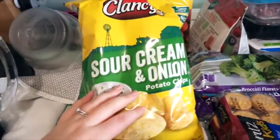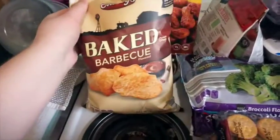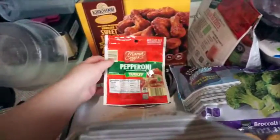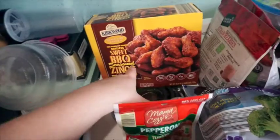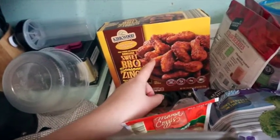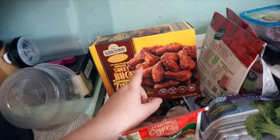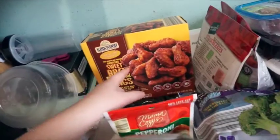So for some snacks, we got a bag of these Clancy's sour cream and onion chips, as well as these baked barbecue chips. I got some turkey pepperoni to put in salads. We really, really like these for a snack or to eat with pizza or something. They're the Boneless Sweet Barbecue Season Zings. They're really good and I highly recommend them if you shop at Aldi's.